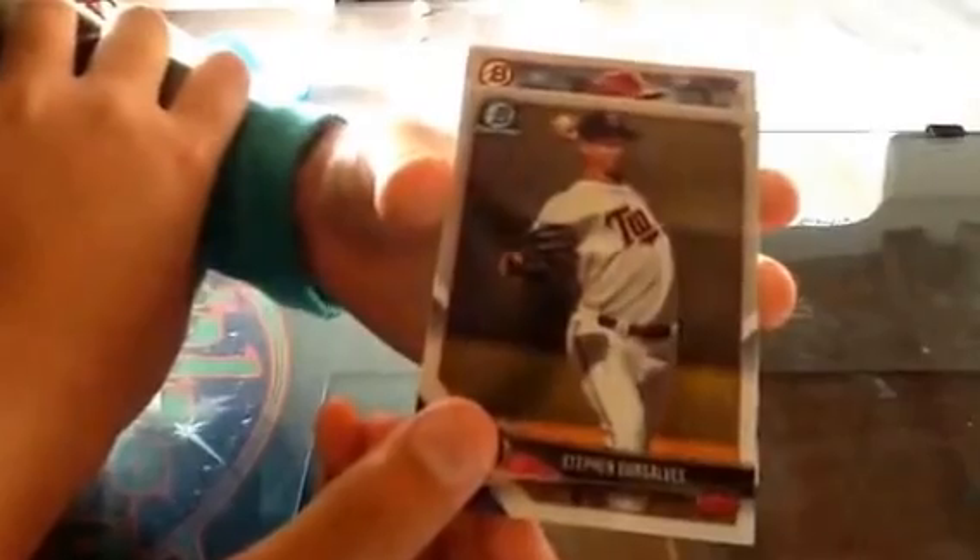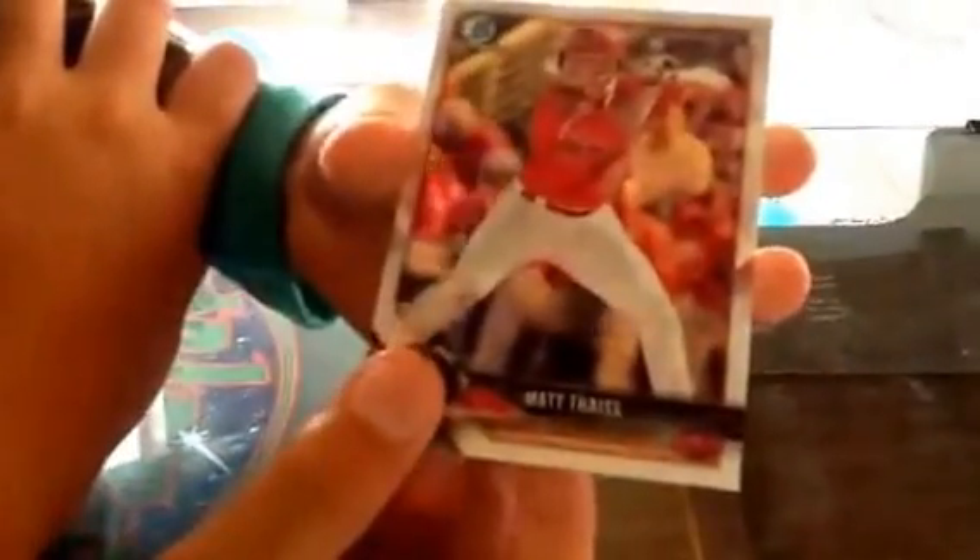Just gonna rip this thing open. We got Jack Flaherty, Sandy Alcantara, Jonathan Scoop, George Springer — put that aside — Noah Syndergaard, Steven Gonsalves, Cornelius Randolph, Chrome Matthias, Jake Burger, and Kyle Wright.